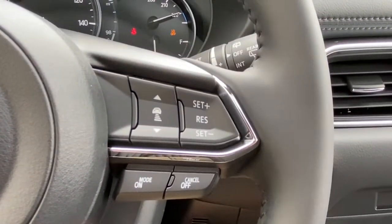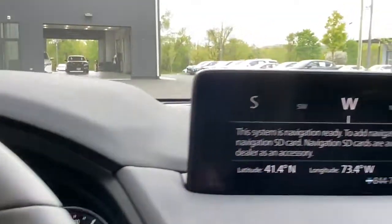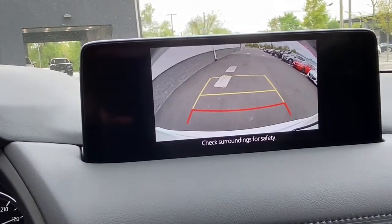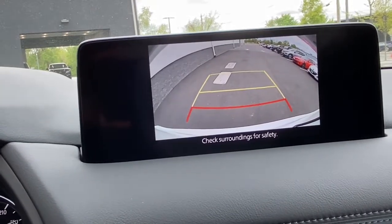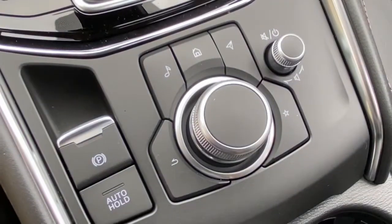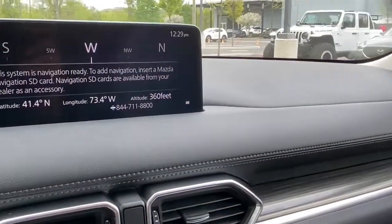Be excited about the journey in this comfortable and capable CX-5. Treat yourself to a test drive today — our staff will toss you the keys and give you an outstanding customer experience. We'll see you in the next couple of weeks.